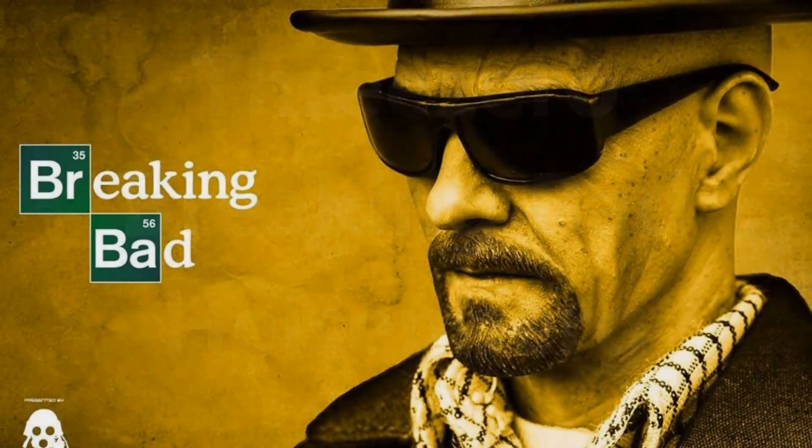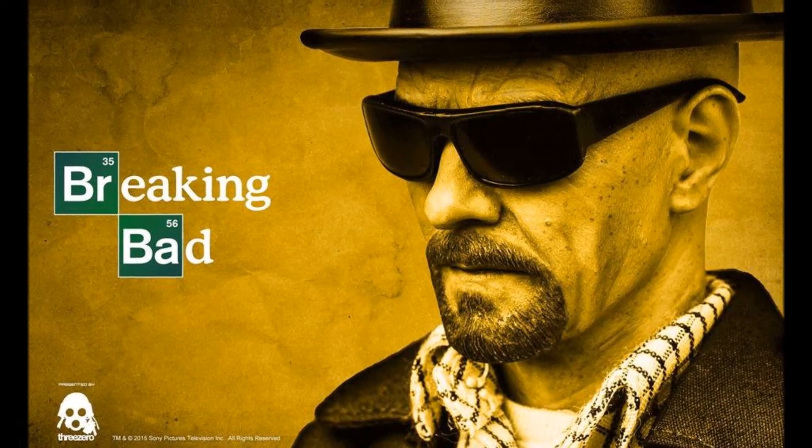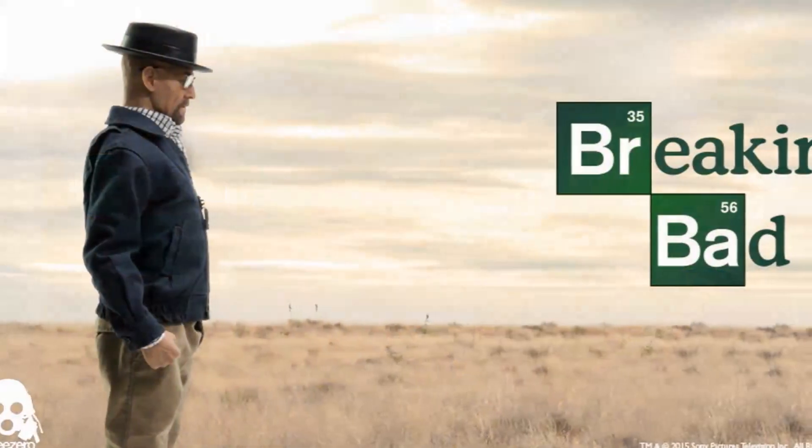Hello everyone, Siri Emerald here. Just a short video to share news about the release of the new Threezero AMC-TV's Breaking Bad series 1/6th figure of Bryan Cranston as Walter Hartwell White Sr.'s alias as Heisenberg.